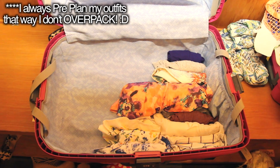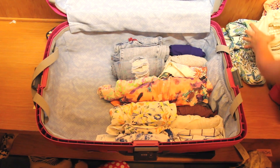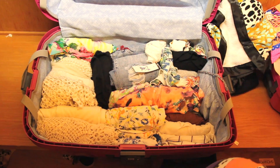One of the things that I like to do is roll up all of my clothes. I think it saves a lot of space in my suitcase and also it prevents it from getting all creased. So that's definitely one of the tips that I have for you guys.